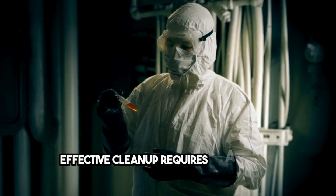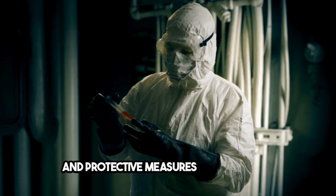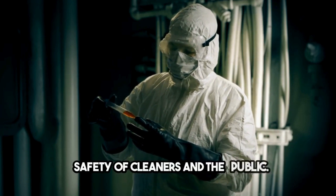Effective cleanup requires a thorough understanding of the contaminants, specialized cleaning techniques, and protective measures to ensure the safety of cleaners and the public.